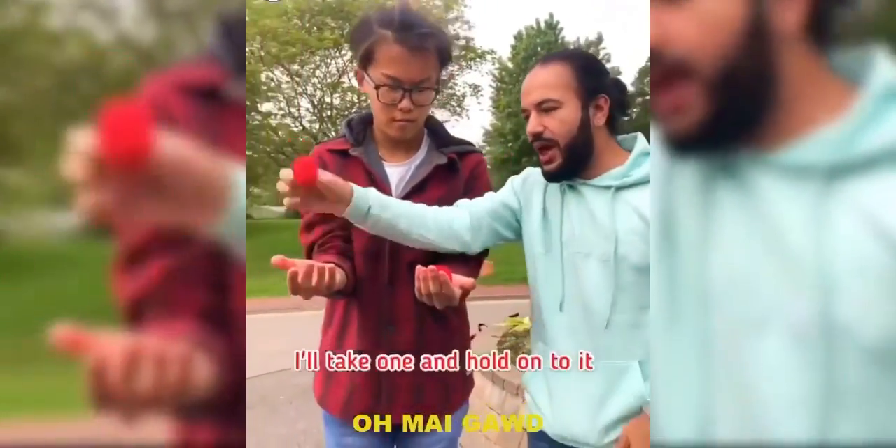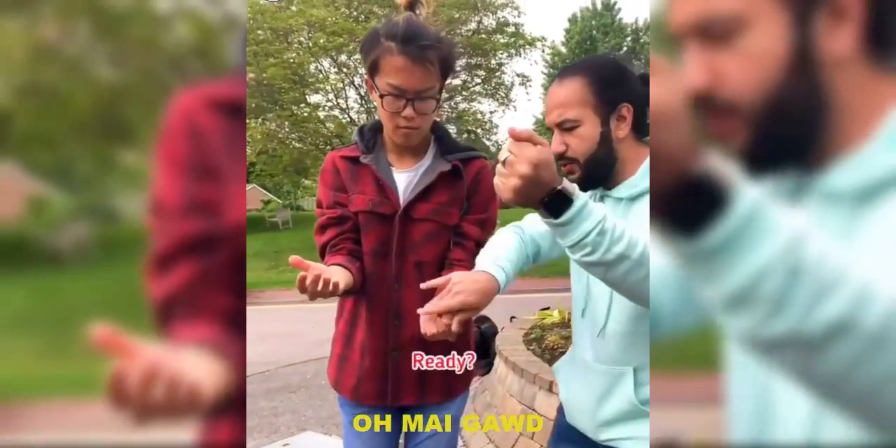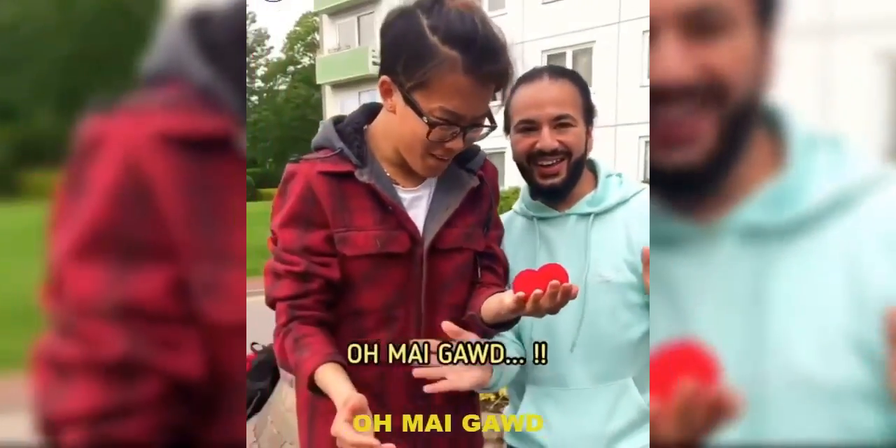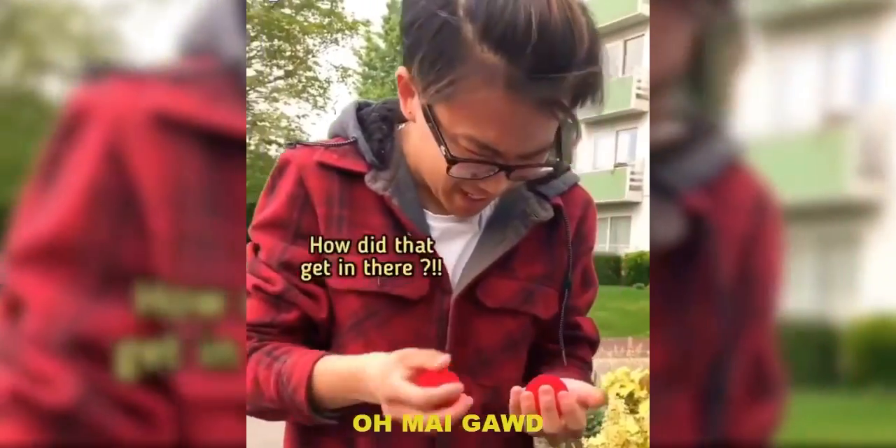Two sponge balls. I'm going to take one and hold on to it like this — you take the other one and squeeze it from here as tight as you can. Ready? Watch. From here — gone. Check your hands. Oh my god. Holy shit. How did it not get in there?